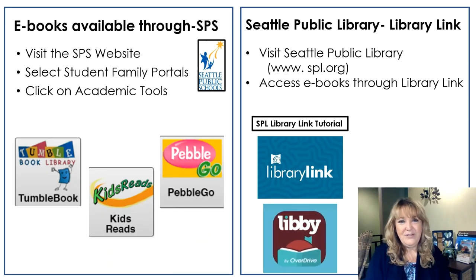Now that you've got a list of books to read for the summer, you might be thinking about where do I get a copy if I don't have one at home. Don't forget, we have e-books or electronic books that you can read on a phone, tablet, or computer, available through Seattle Public Schools. You'll visit the main website, select the student and family portal, and click on Academic Tools. There you'll find Tumble Books, Kids Read, and Pebble Go — all options for book choices. You can also visit the Seattle Public Library through Library Link. This is a new and exciting option for Seattle Public School students to get access to online books through the library, even if you don't have a library card. There is a library link tutorial that will show you and your grownups how to easily sign up to get access to books from home. Have a great summer — we'll see you in the fall.